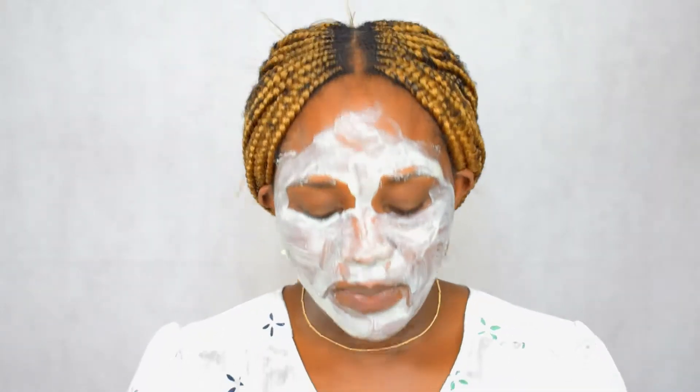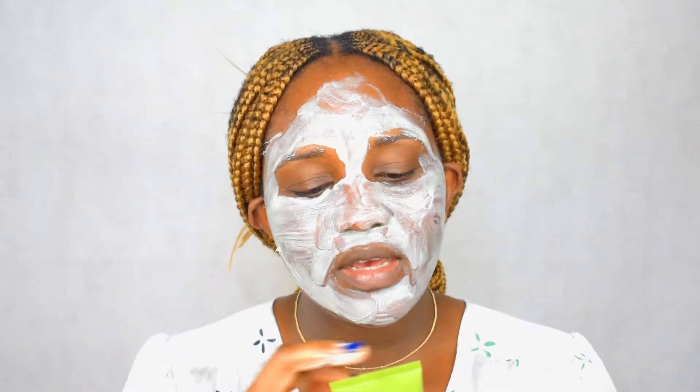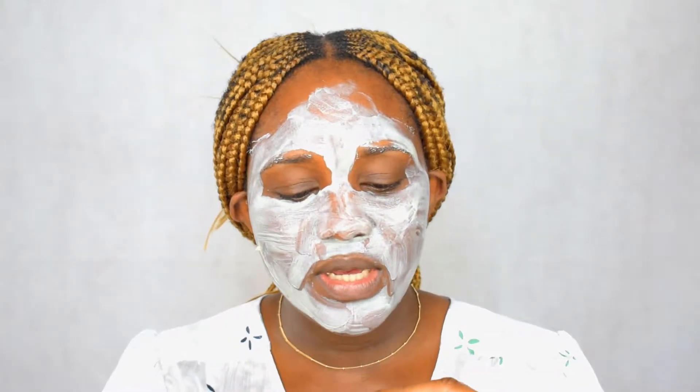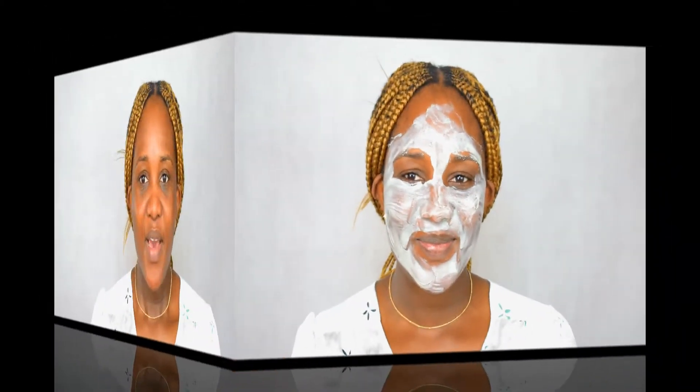Alright, now I'm done applying the mask onto my face. I checked the back and it says 'slight tingling may occur while the mask works its magic.' Yes, I can feel the tingling! I love a product that gives you that tingling feeling because it means it's working. It says remove after 10 minutes with a damp cloth, so I'm going to go wash this off — I'll see you back in 10 minutes.